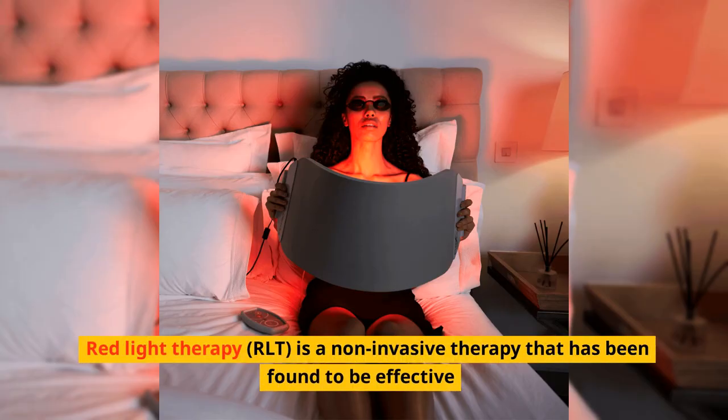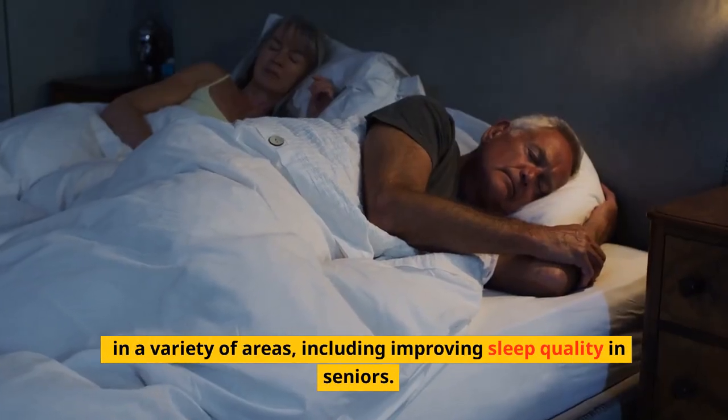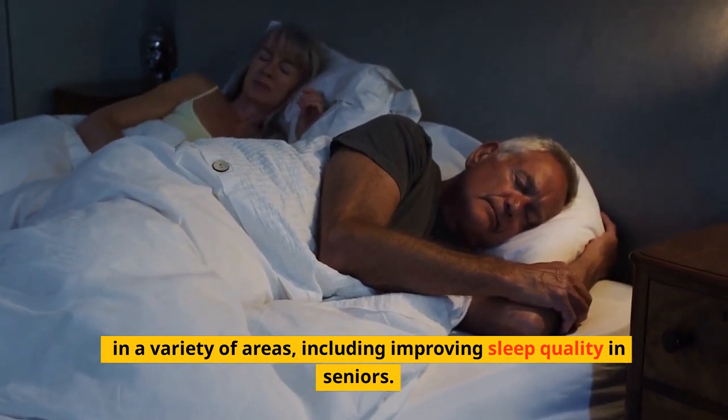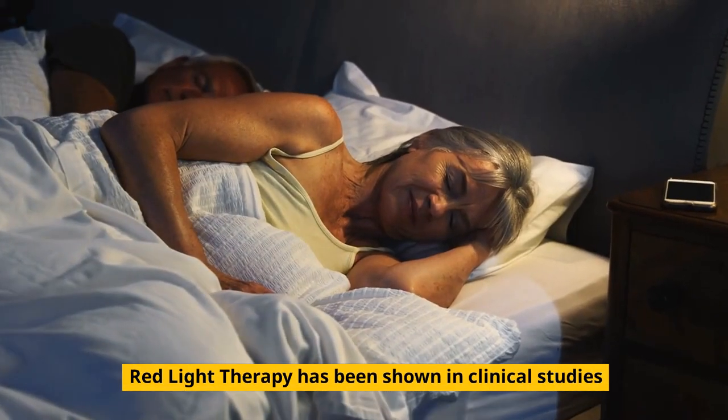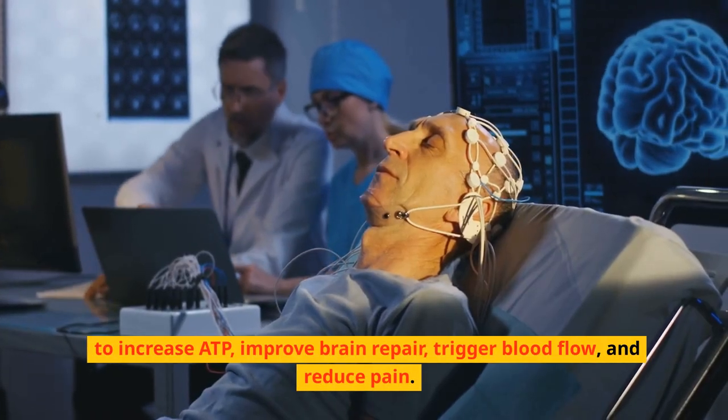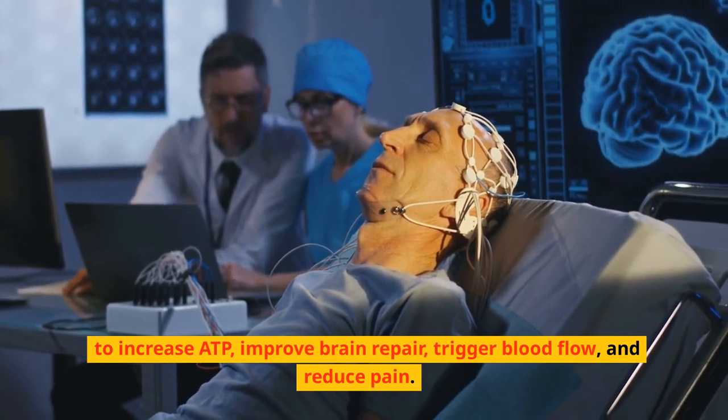Red Light Therapy, or RLT, is a non-invasive therapy that has been found to be effective in a variety of areas, including improving sleep quality in seniors. Red Light Therapy has been shown in clinical studies to increase ATP, improve brain repair, trigger blood flow, and reduce pain.